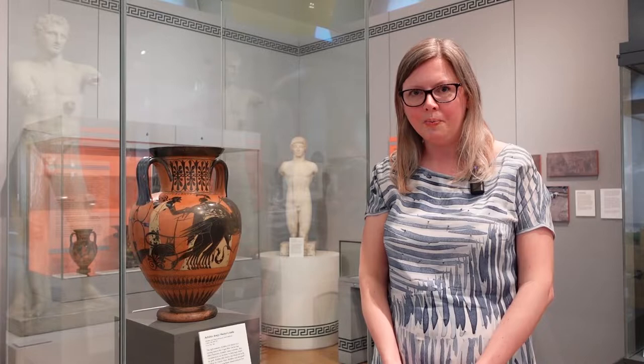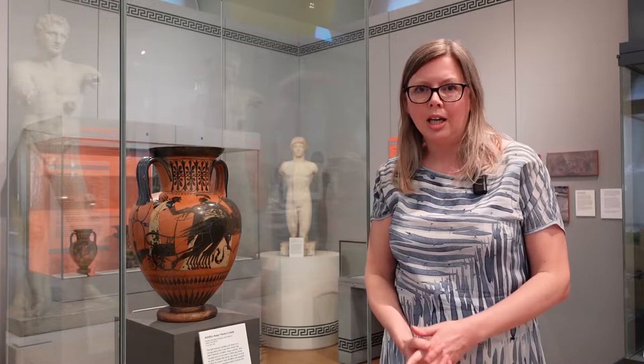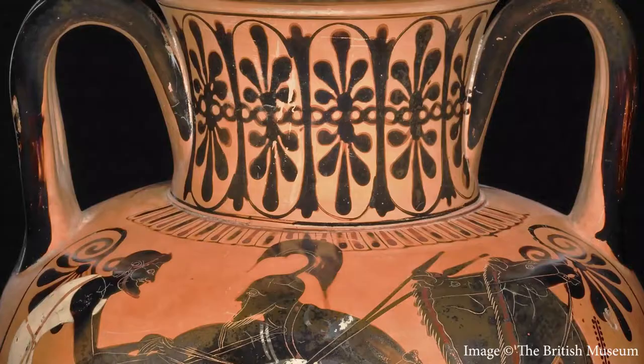I'm Vicky Donlan, catalogue manager at the British Museum and one of the curators of the spotlight loan Troy Beauty and Heroism, which is here at the McManus in the summer 2022. As object of the month I've chosen this amphora or storage jar, which shows one of the perhaps best-known and also most tragic episodes from the story of the Trojan War.